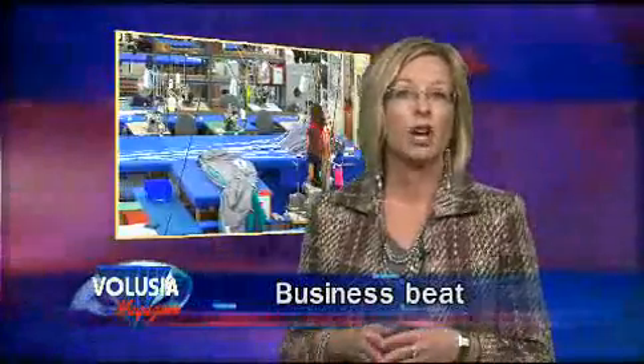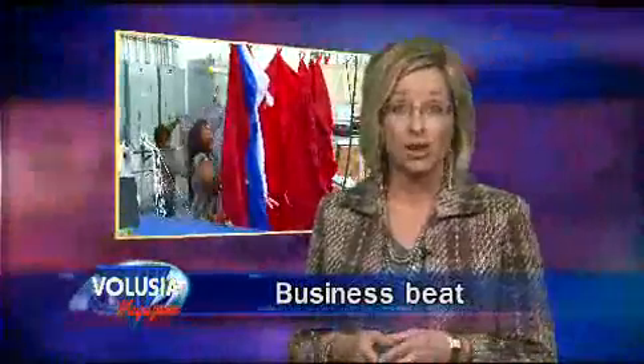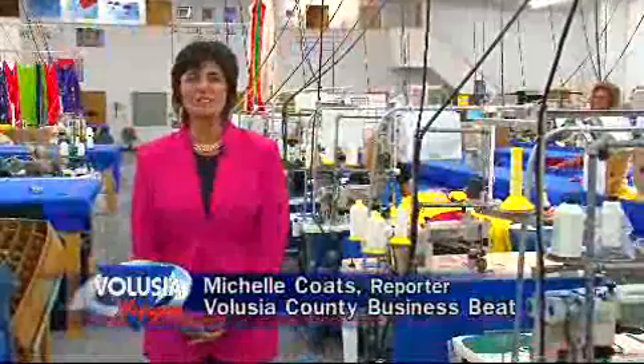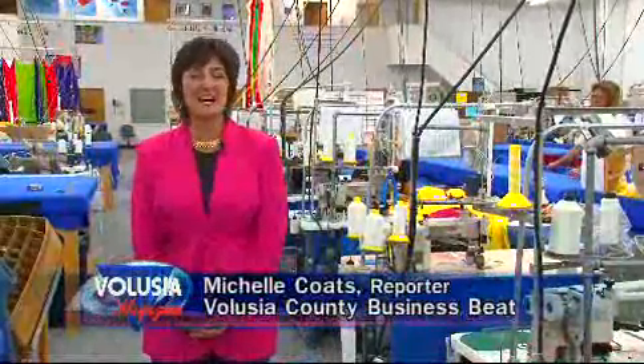Hello and welcome to Volusia Magazine. I'm Donna DeMarsh. Today, Business Beat reporter Michelle Coates will take us to Performance Designs, a world-class company based in DeLand that develops and manufactures hundreds of thousands of parachutes annually for export to national and international customers. I'm Michelle Coates with the Business Beat. Today we're at Performance Designs Inc., a world-class parachute manufacturer designing wings of excellence.